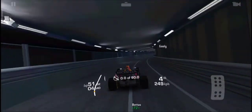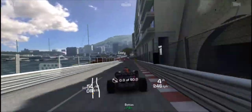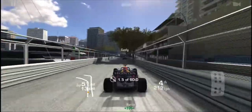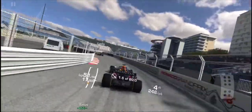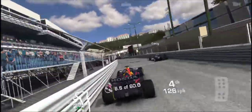Well actually, first thing first, I need to catch up to Pierre Gasly in the avatar. I am catching him and I need to stay in a close position to him. This track is very narrow.